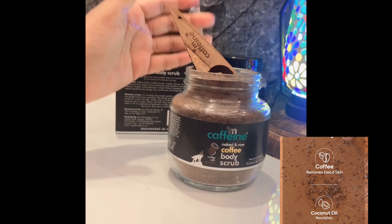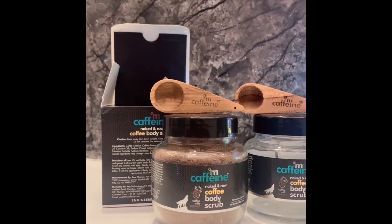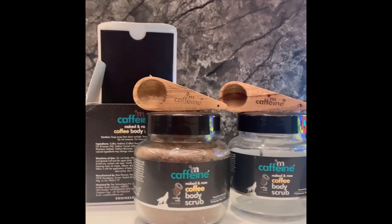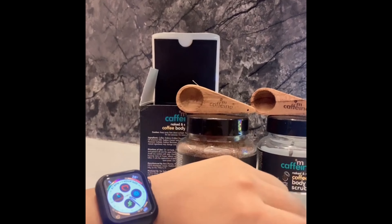Coffee helps to remove dead skin and coconut helps with nourishment. If you haven't subscribed yet, please subscribe, like, share, and comment on the video.